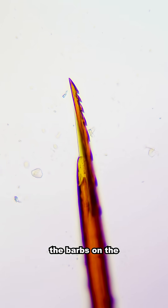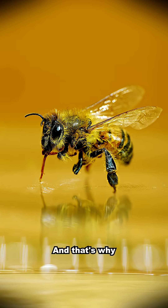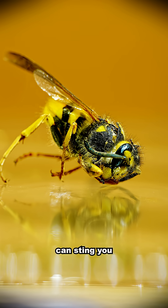And of course, the barbs on the bee stinger cause the stinger to get stuck into your skin. And that's why a bee can only sting you once, and a wasp can sting you multiple times.